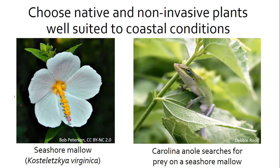One example of a native coastal North Carolina plant is the seashore mallow, which you may have seen in brackish or freshwater marshes. It has a long bloom period extending from May into October and attracts pollinators like butterflies and other insects, as well as ruby-throated hummingbirds and even lizards.